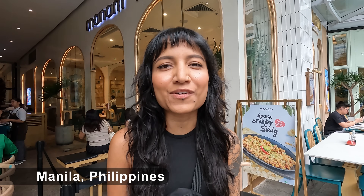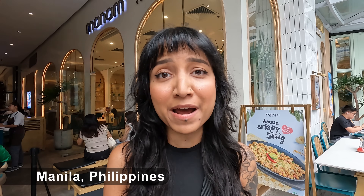Hi! Today we are going to grab some comfort Filipino food at Manam. We're so excited to eat, so let's go!